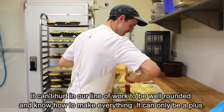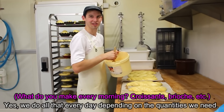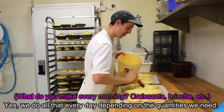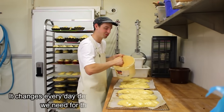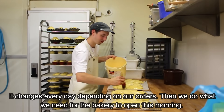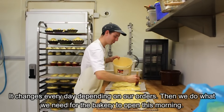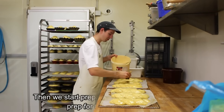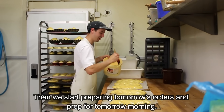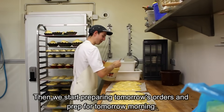So that it helps us in our jobs to know a little bit about both. It's just one more skill. Yes, that's what we do every morning. Every morning, depending on the quantity — it changes every day, there are orders. And then we prepare everything for the shop, for this morning, for the opening. And then we prepare for the orders of tomorrow — we start preparing today for tomorrow morning.